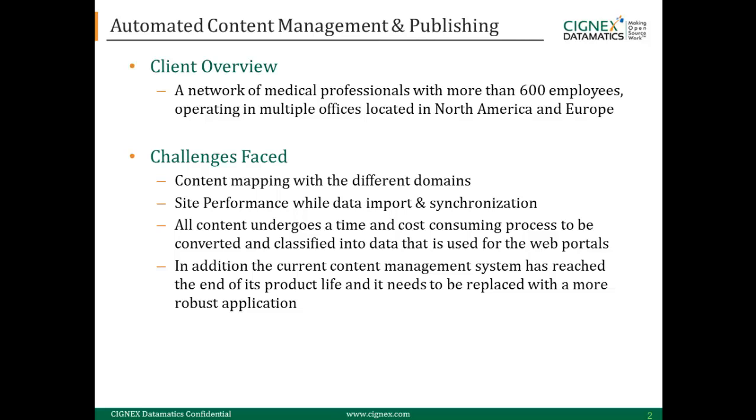The typical challenges faced were mainly about content mapping, as various medical journals and medical magazines were published on different domains. Performance was also a major issue, and the time to publish the content was very time-consuming.